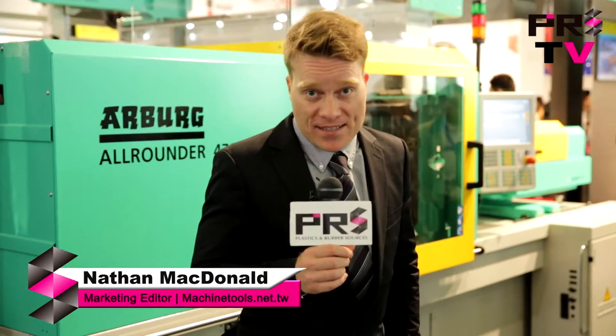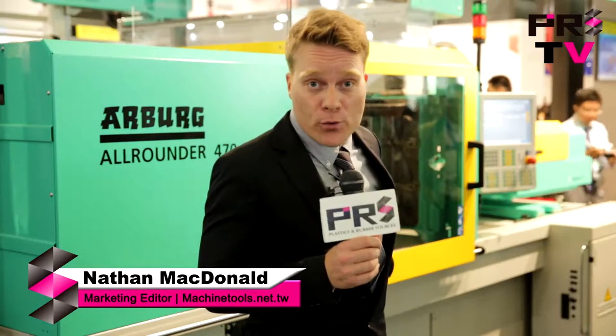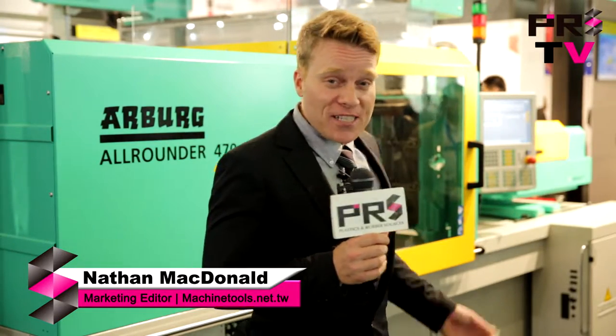We're here today at China Plast 2016, and I'm standing in front of the booth of Arbor. They have a new machine on display. Let's find out a little bit more about it.